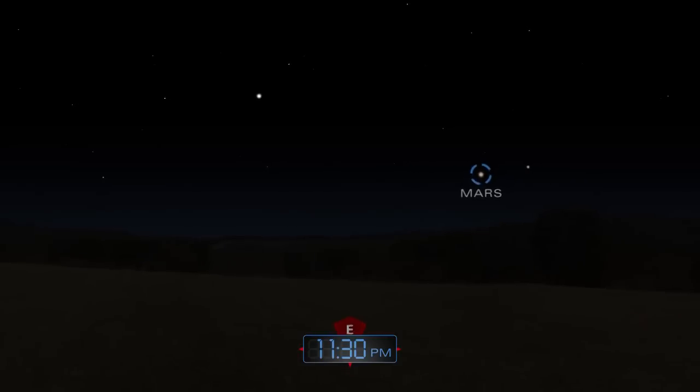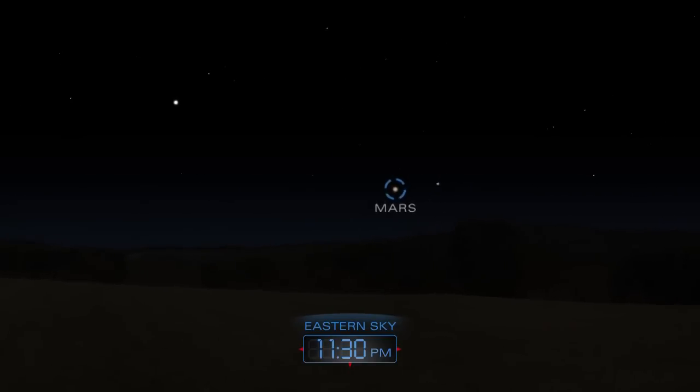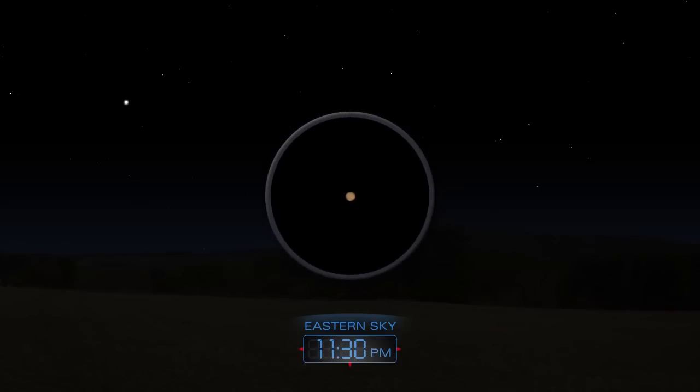Mars rises in the east late in the evening. The ruddy planet will climb higher into the sky throughout the night.